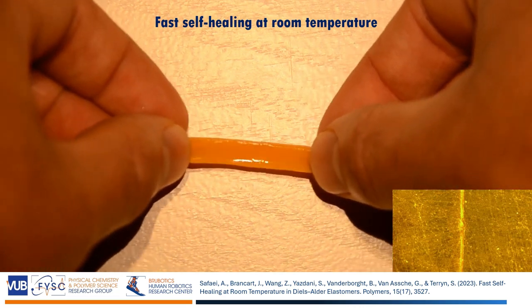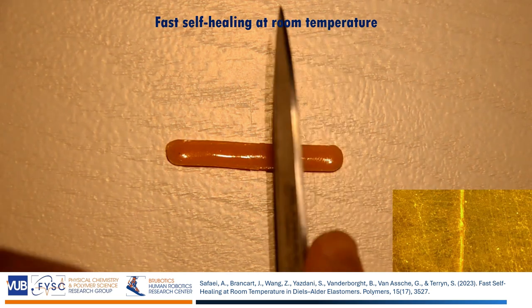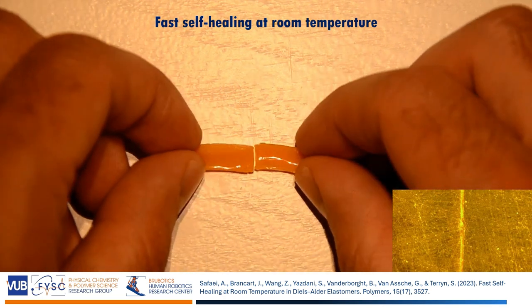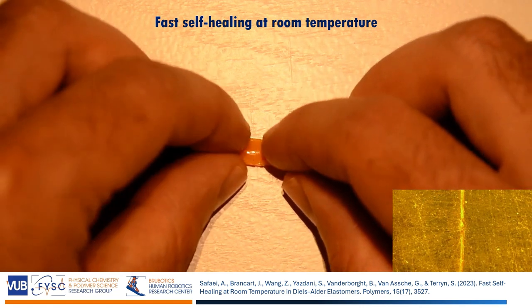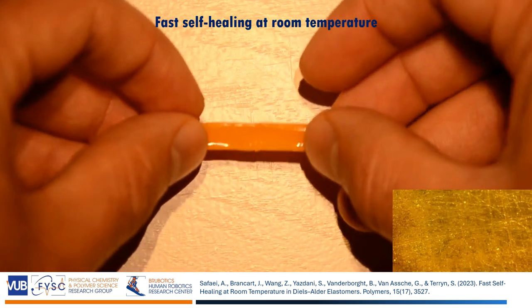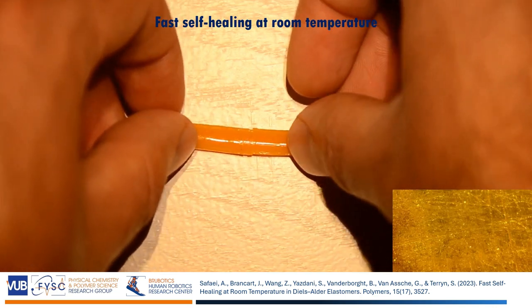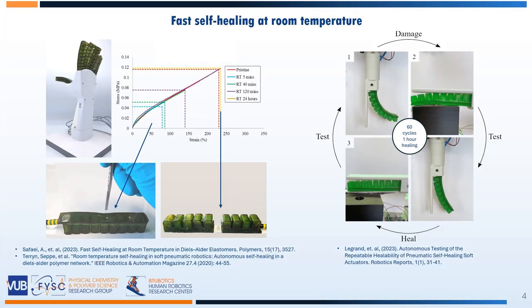These are flexible and stretchable elastomers in which we incorporated a special chemical bond — a Diels-Alder bond. Upon cutting the polymer, these covalent bonds are broken, creating reactive groups. When bringing the parts back together, these react, reforming the Diels-Alder bonds and thereby healing and restoring completely the material properties.